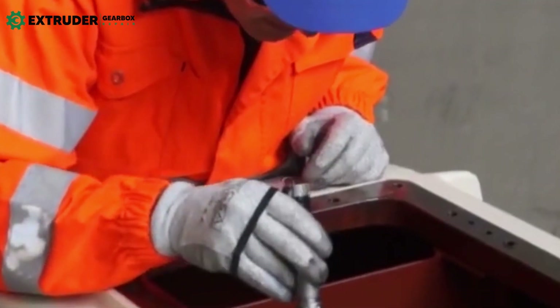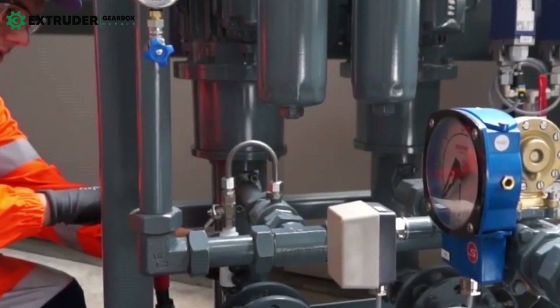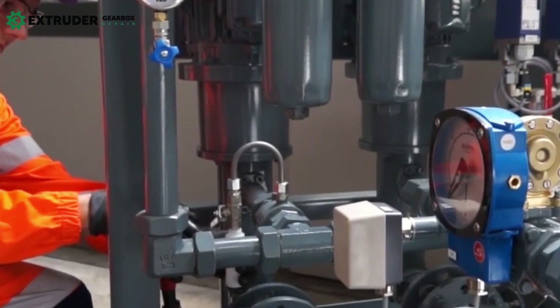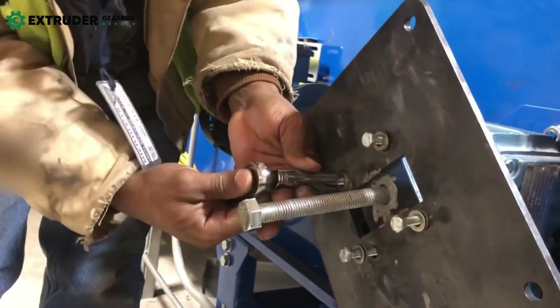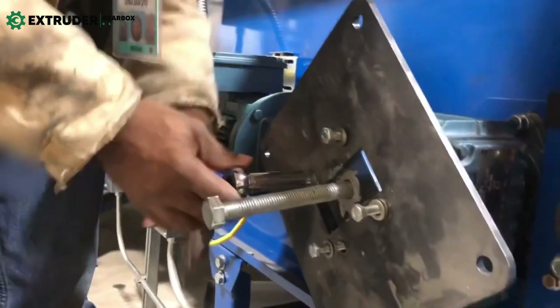Regular inspections of the gearbox are essential to ensure it operates efficiently and effectively. During these inspections, it is important to look out for common problems such as leaks, vibrations, and excessive noise. Prompt detection and resolution of these problems are essential to avoid more significant issues and prevent costly downtime.